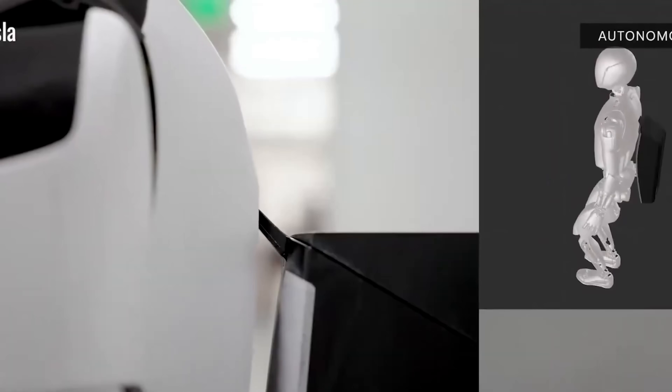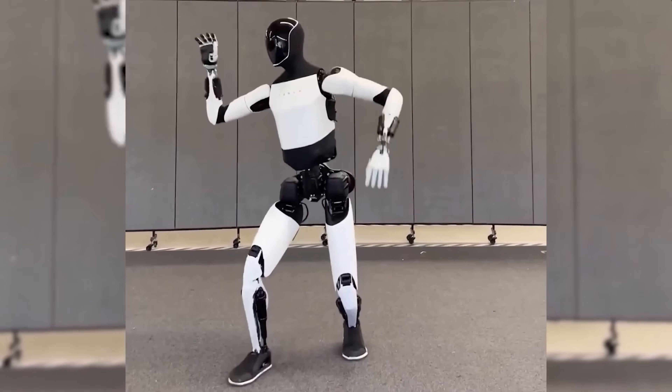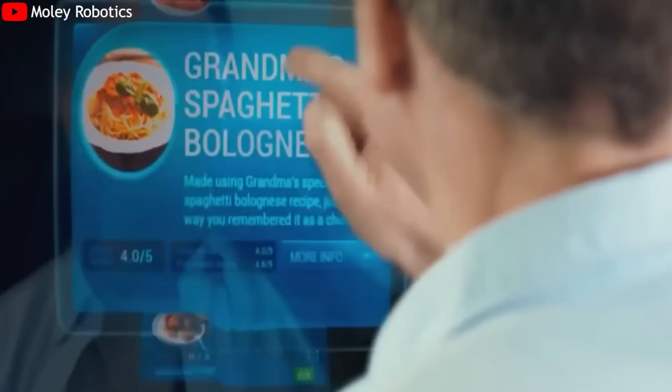When vacuuming and mopping, the Tesla bot outperforms traditional robot cleaners. Instead of moving randomly, it uses cameras to detect dirtier areas, adjusts suction power, and uses a flexible wrist mechanism to ensure thorough and even cleaning, including hard-to-reach spots near walls and under furniture.